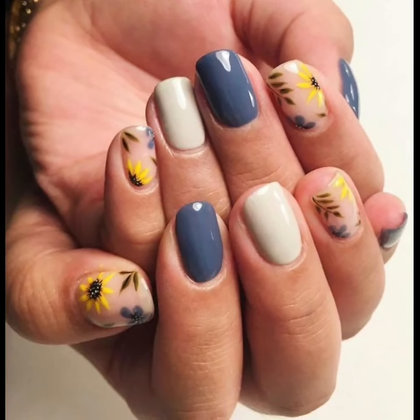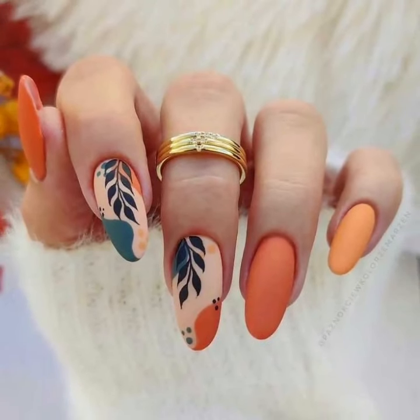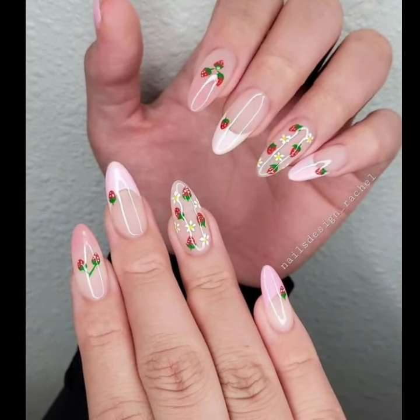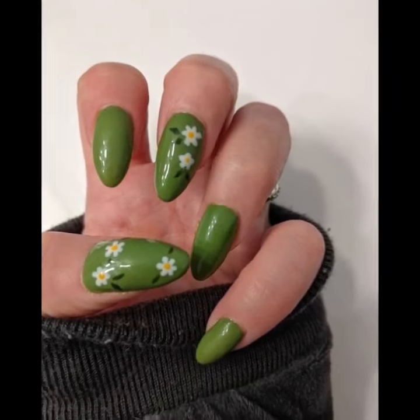From this video you will see unique modern girls nail art, nail cutting, and unique nail polish designs. If you have new ideas for unique nail art, please tell me in the comment section and let me know how you liked my video.